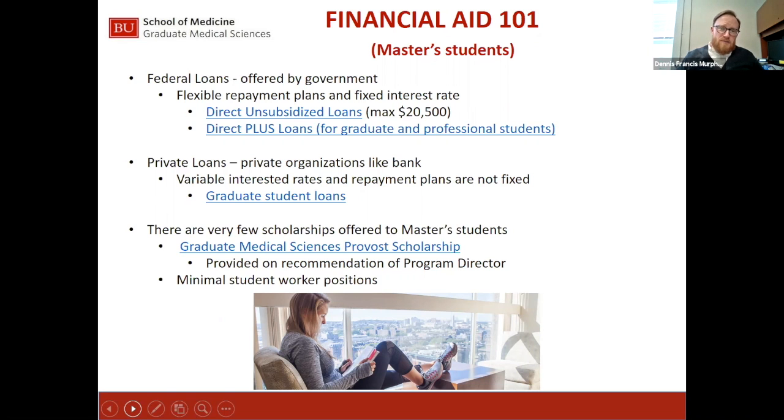The downside to federal loans is the origination fee, which is deducted from the loan before the money is sent. The unsubsidized loan has a 1% origination fee — so on a $20,500 loan, the school actually receives $20,282 per year, or $10,141 per semester, with the difference kept by the Department of Education. The graduate plus loan origination fee is 4%, so if someone needs $10,000 of graduate plus loan, they must borrow $10,440 — the school receives $10,000 and the Department of Education keeps $440.